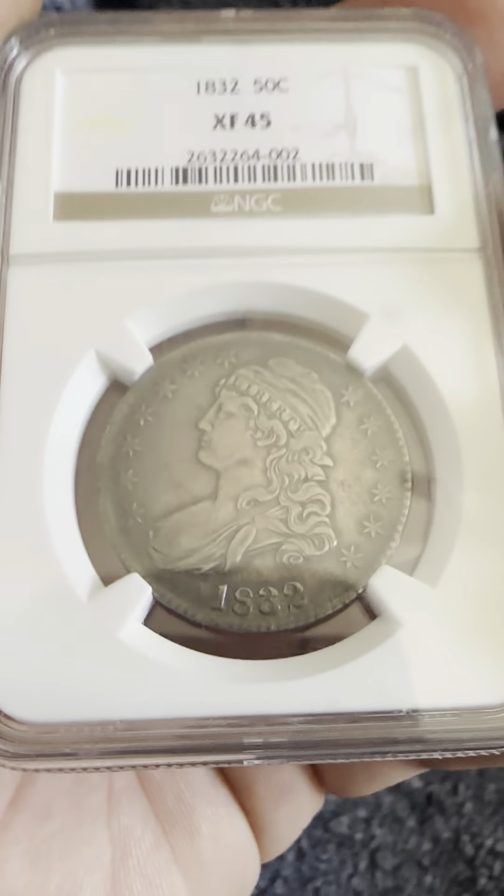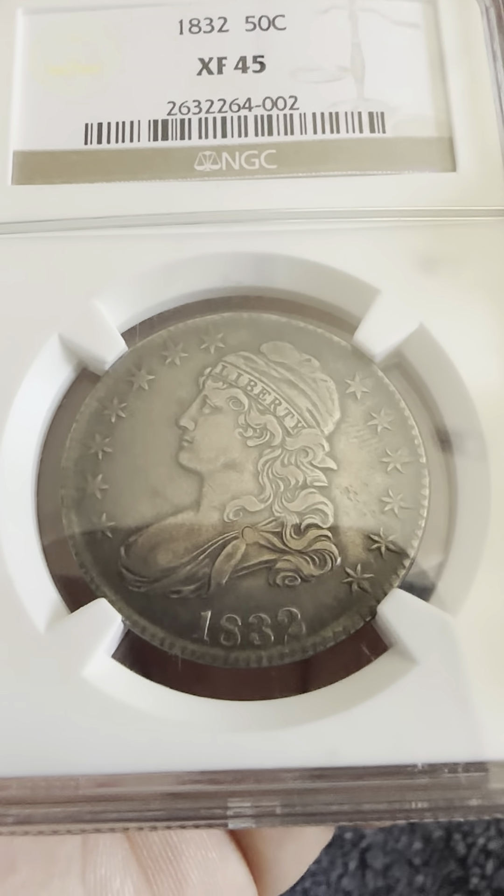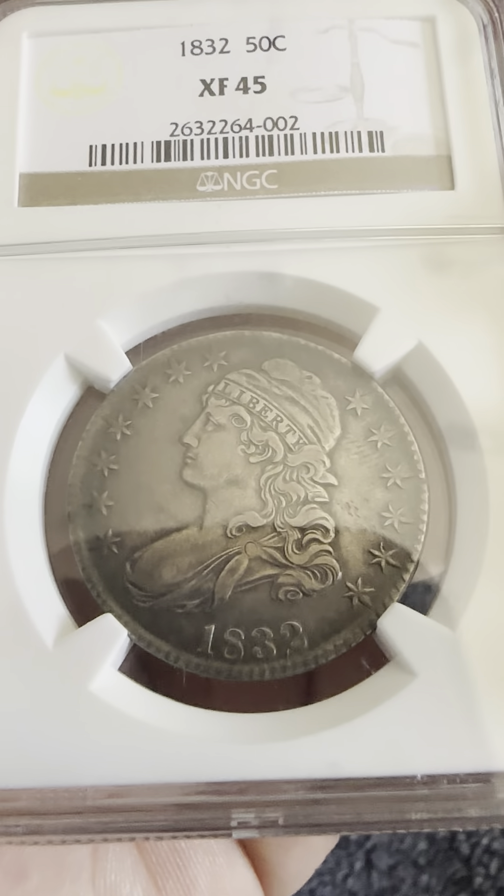Circular stars and the date on the bottom: 1832. And the Capped Bust with the Liberty headband, flowing hair, and bonnet.